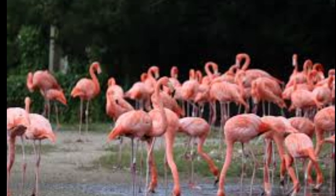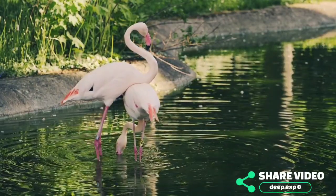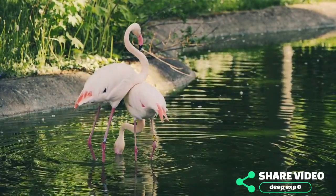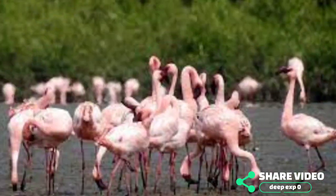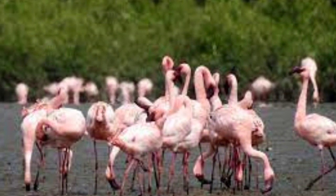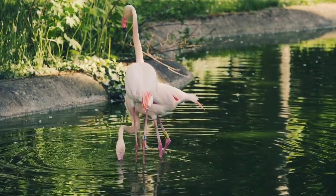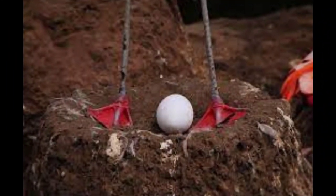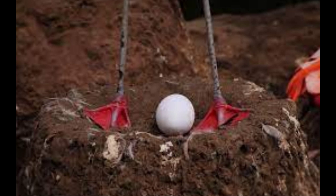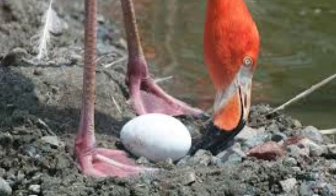Flamingos are monogamous birds, meaning that they mate for life. During the breeding season, which typically occurs in the spring or summer, flamingos will gather in large groups and perform elaborate courtship displays. These displays can include synchronized dancing, head bobbing, and wing flapping. Once a pair of flamingos has formed, they will build a nest together using mud, sticks, and other materials. The nest is usually a small mound that is slightly elevated above the water, which helps to protect the eggs from flooding.